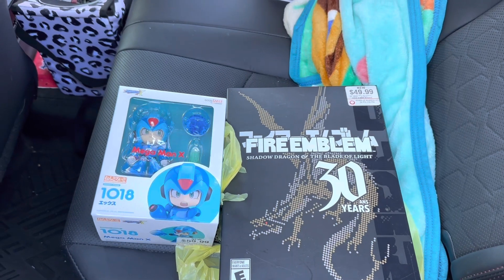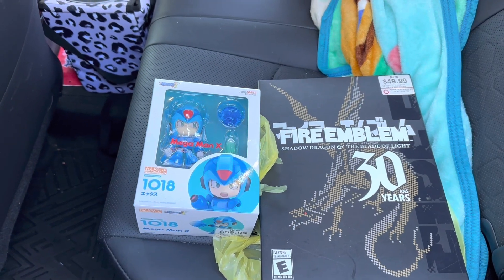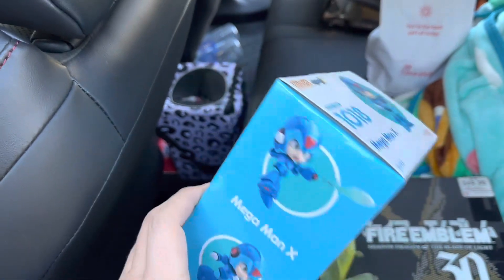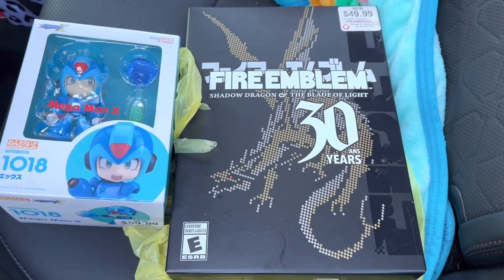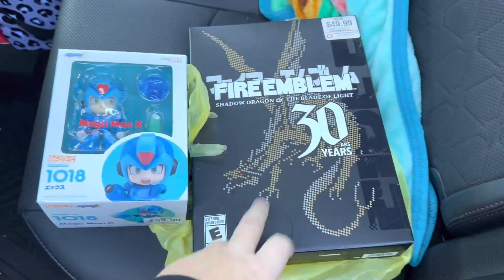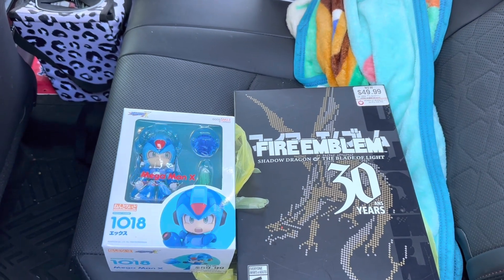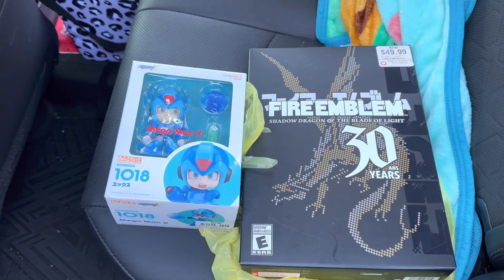Went to a cash line earlier today. They had a bunch of anime stuff coming in, but a lot of it had apparently been pre-sold. I ended up grabbing two items: the Megaman X figure from Kotobukiya - product number 1018, goes for $80 to $100 - and a Fire Emblem 30th anniversary collector's edition, which goes for $100 to $130. Paid $85 for both, $90 after tax, so a good deal. Also grabbed some stuff from Ross and sold it all to a guy I was doing Lego deals with.